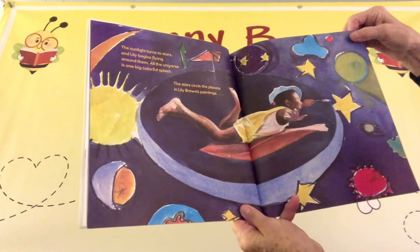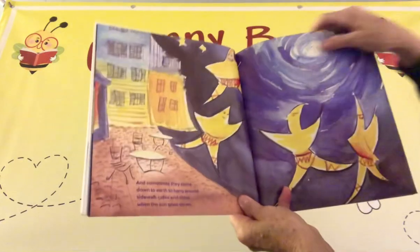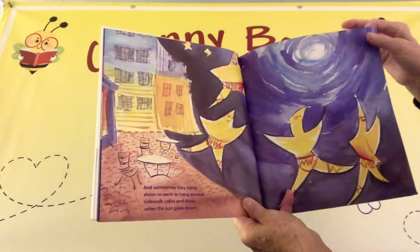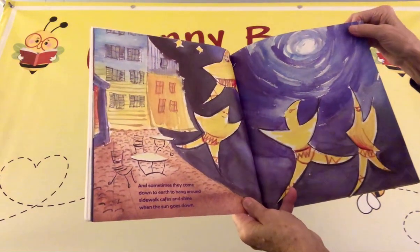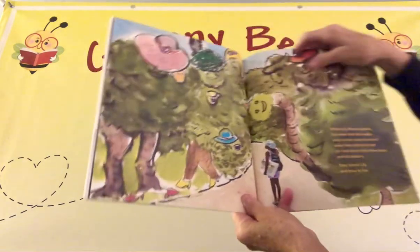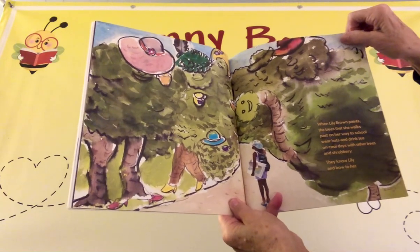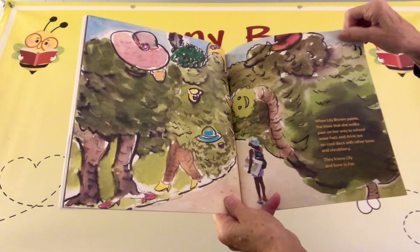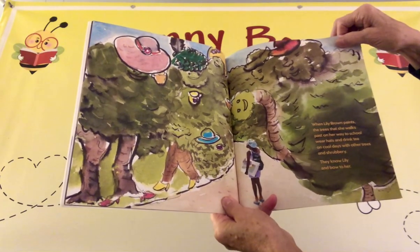The stars circle the planets in Lily Brown's paintings, and sometimes they come down to earth and hang around sidewalk cafes and shine when the sun goes down. When Lily Brown paints, the trees that she walks past on her way to school wear hats and drink tea on cool days with other trees and shrubbery.